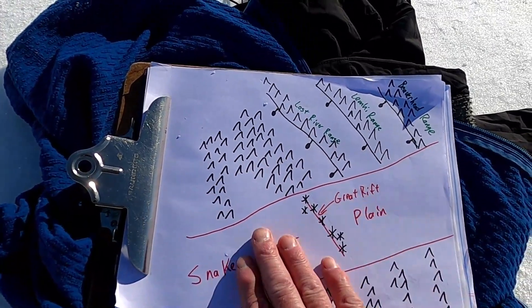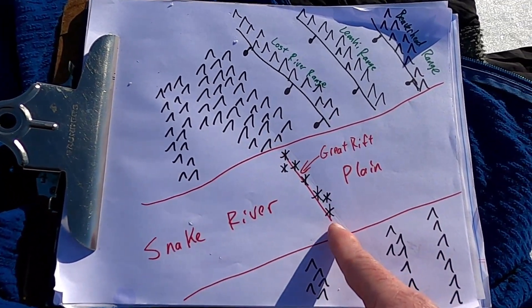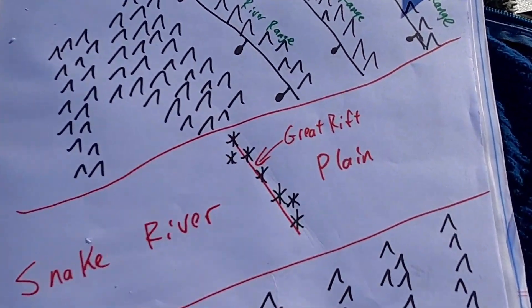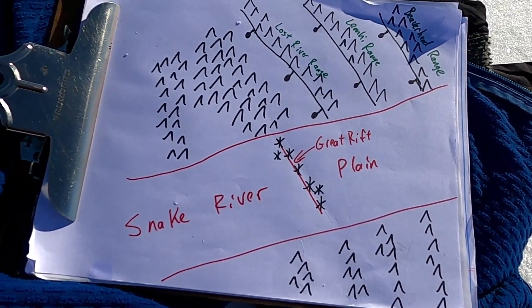Because those basalts are a little more dense and heavy than the volcanic products that preceded them, they caused the Snake River Plain to sink and subside, creating this low area. These volcanic vents in the Great Rift are somewhat parallel in a northwest-southeast direction to the faults we see in southeastern Idaho and just to the north of the plain.